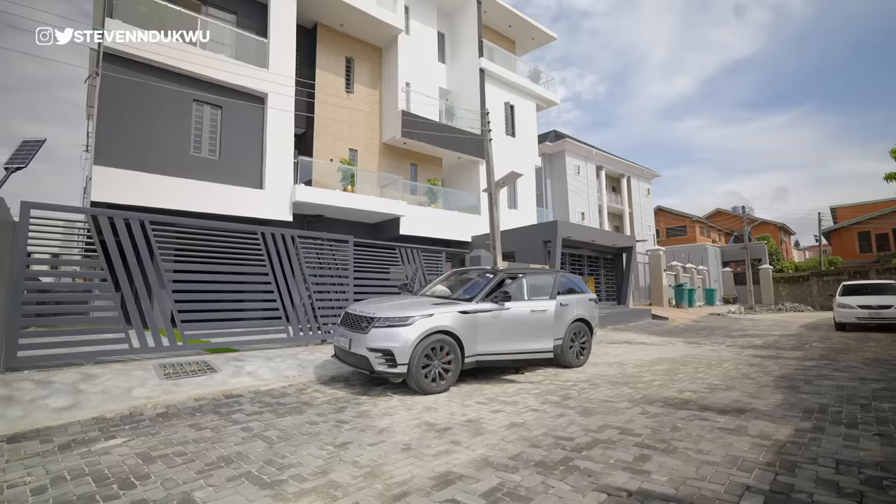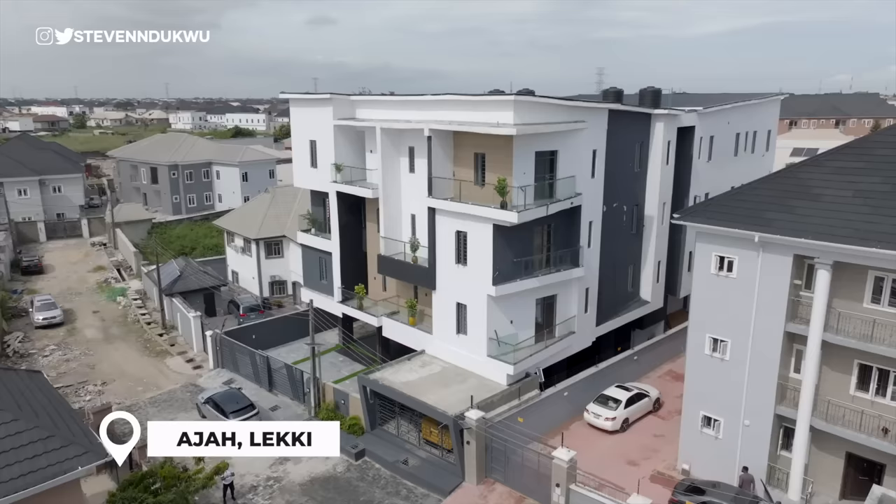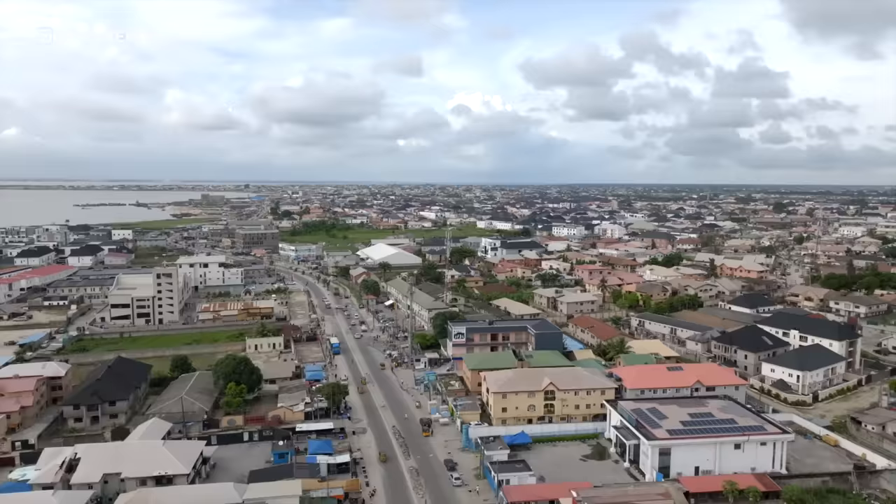The first location we're going to check out is a neighborhood called Aja. It is not a highbrow area, so homes are affordable, and properties in this location have seen good appreciation rates over the years. This is the first set of apartments we're going to check out, and it's in Aja.